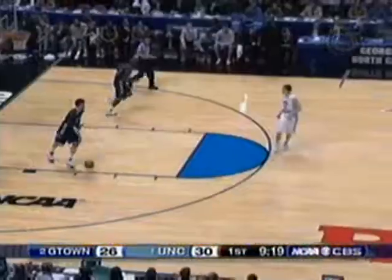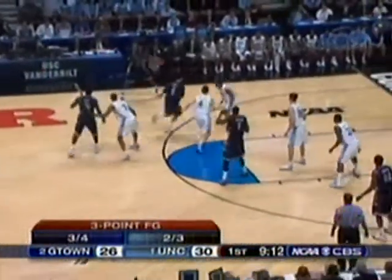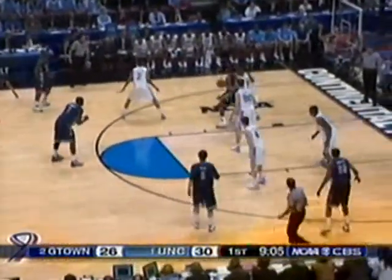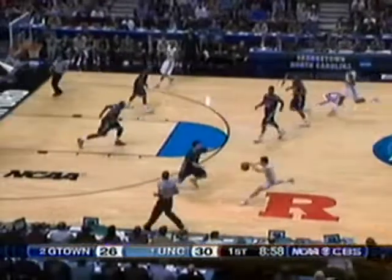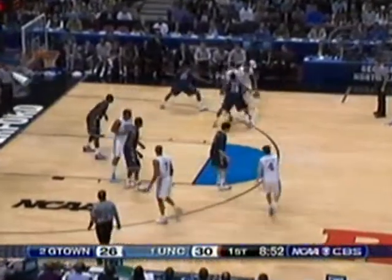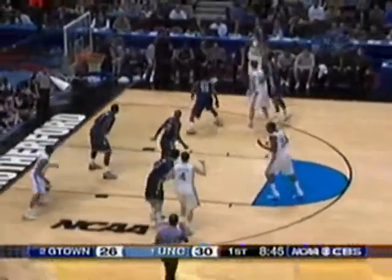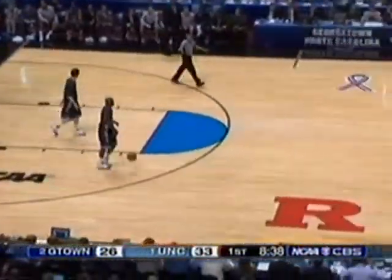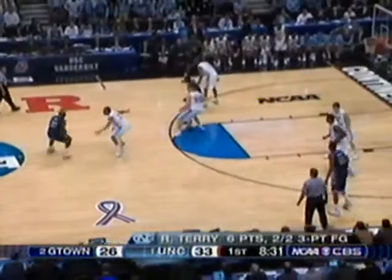Terry hits a three — that's two threes in the last minute by Rayshon Terry, suffering strep throat and missing a lot of practice in the last week. It's extremely important for him to get going early in a ball game because he can explode. Six quick points — Carolina has its largest lead. I've seen 11 different Carolina players in action so far, just halfway through this opening 20 minutes.